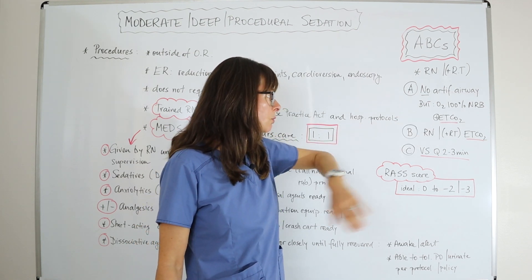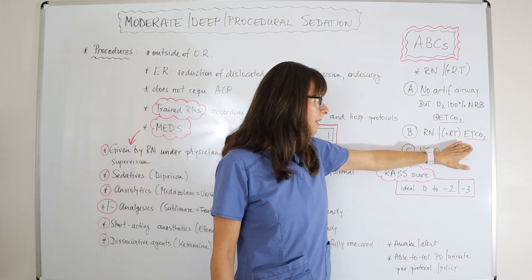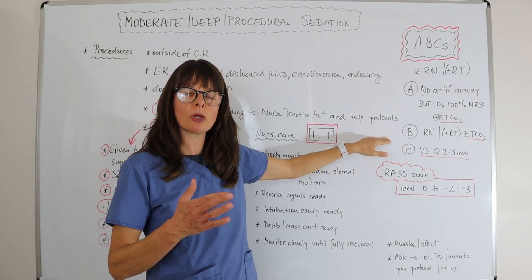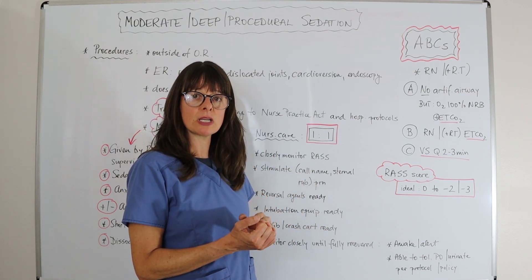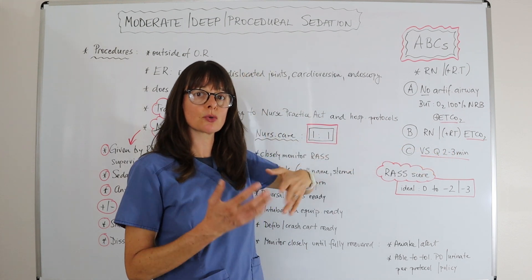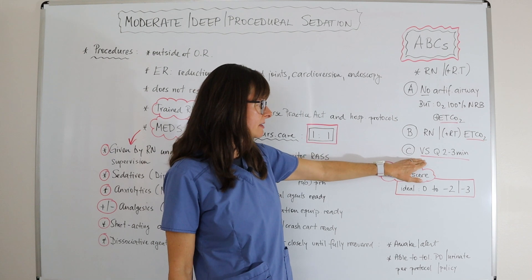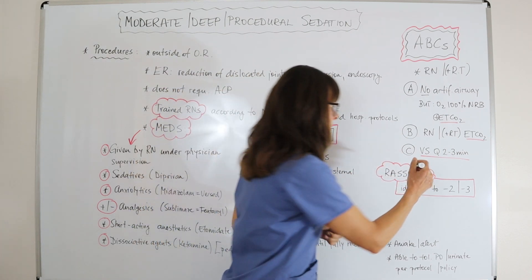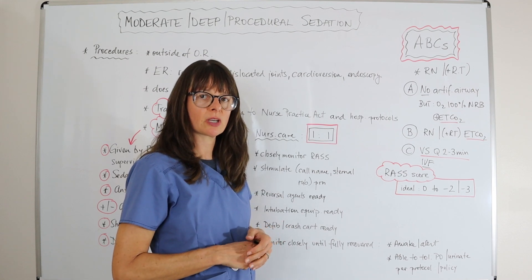For breathing, the nurse and/or respiratory therapist will be in charge of monitoring end-tidal CO2 along with the patient's respiratory rate. We want the respiratory rate between 12 and 20, but these medications may cause respirations to decrease. For circulation, we check vital signs every two to three minutes at minimum, and we want an IV with IV fluids ready in case blood pressure drops and we need to give a quick fluid bolus.